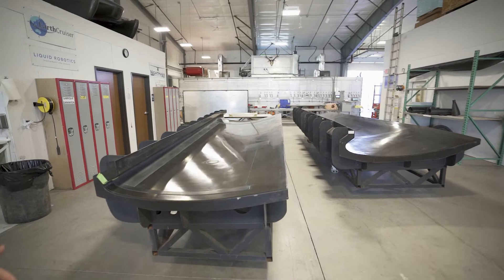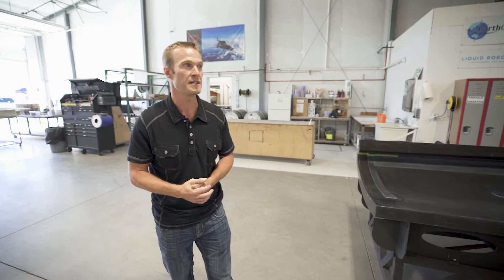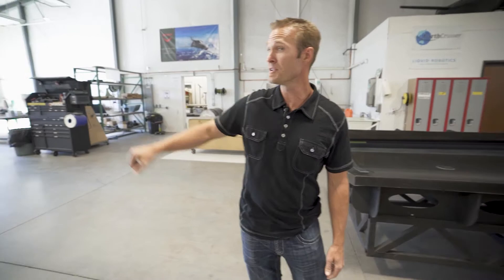The molds will eventually have composite materials laid up in them. The mold surface is actually the outside surface of the part. This is for a local company here in Redmond called Stratos Aircraft — these are going to be their wing skins, and they'll be going into the layup room in the next couple of days to get laid up and create parts.